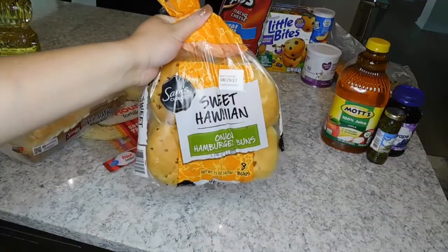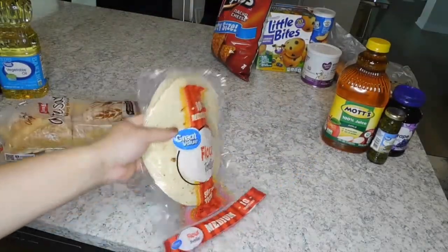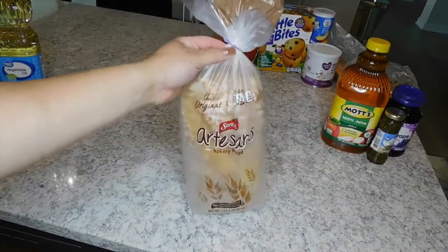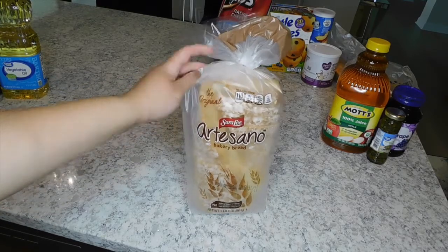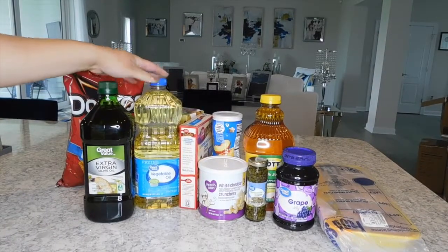For bread, I have the sweet Hawaiian onion hamburger rolls — I really like these for sandwiches. I also got a pack of flour tortillas for some wraps I'm making this week, and then our favorite loaf of bread, which we get pretty much every single time we buy bread.